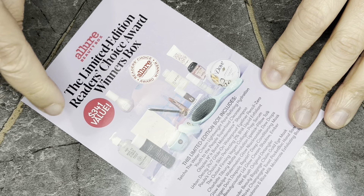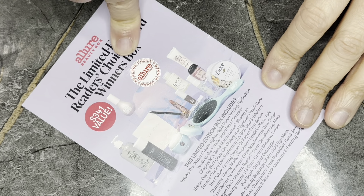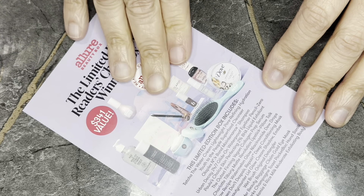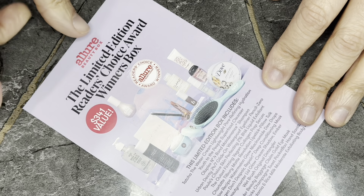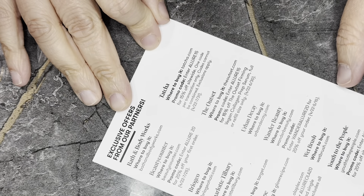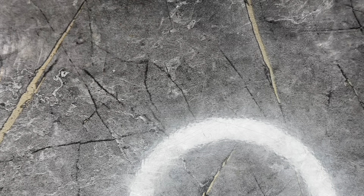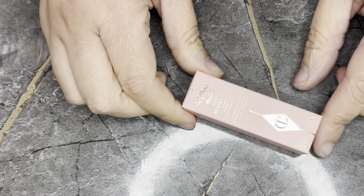Here is the card — this is the Allure Beauty Box Limited Edition Readers' Choice Award Winners box. It was $99 and says it has a value of $341. These are all the items you get in there, along with some codes. Let's jump in!